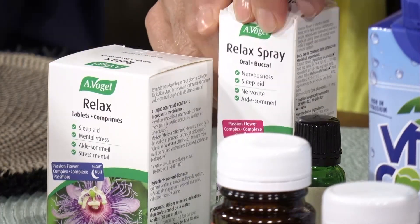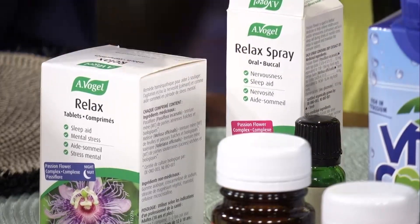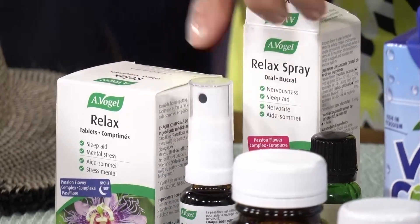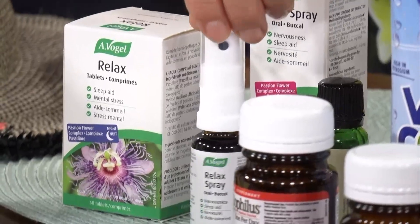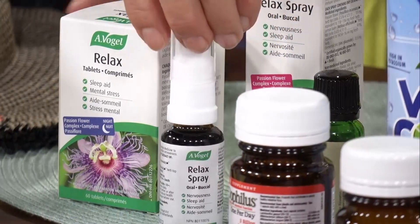I love this because it's non-sedating. You just take a spray into your mouth. It's non-addictive, so it works very well. It also comes in tablet form.